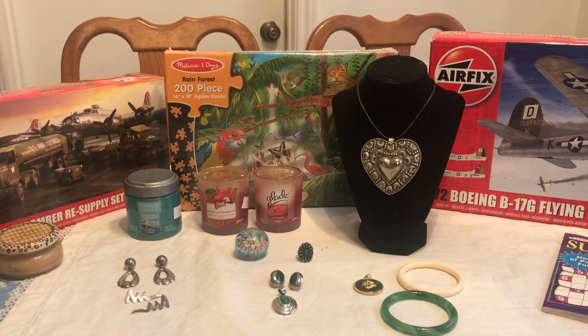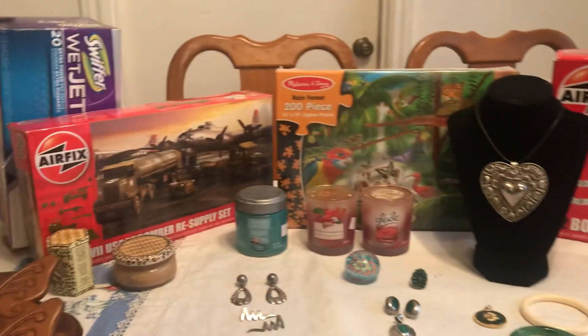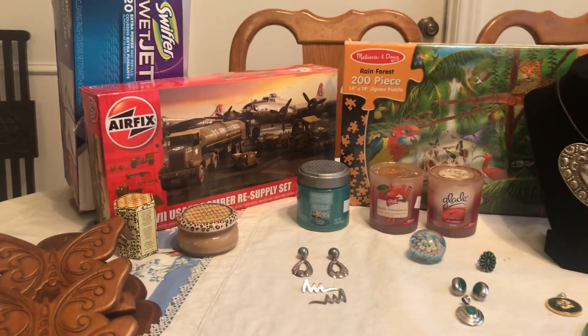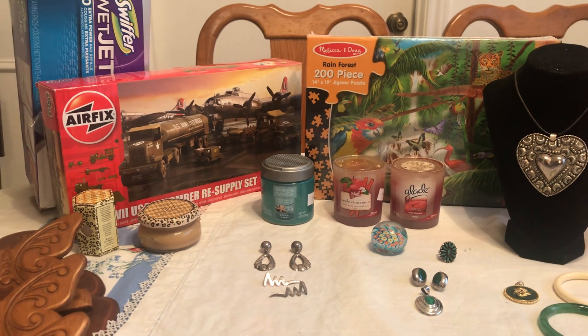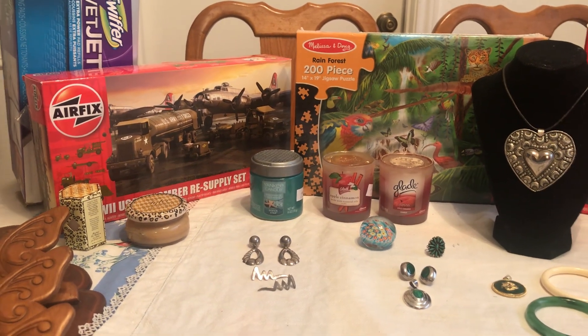Hello everyone, it's Living the Good Life. I have been out to some estate sales last week and wanted to show you what I found. I even went to a church rummage sale which was on Friday morning, so here's what I found.